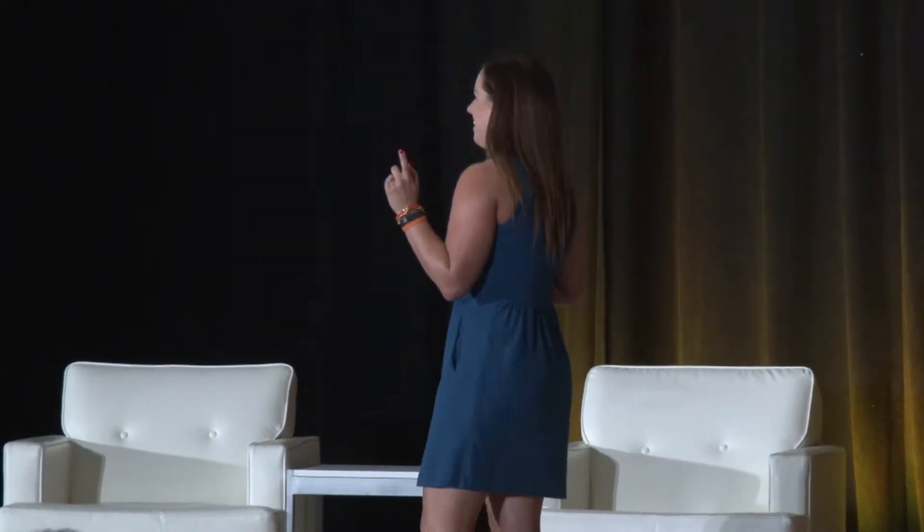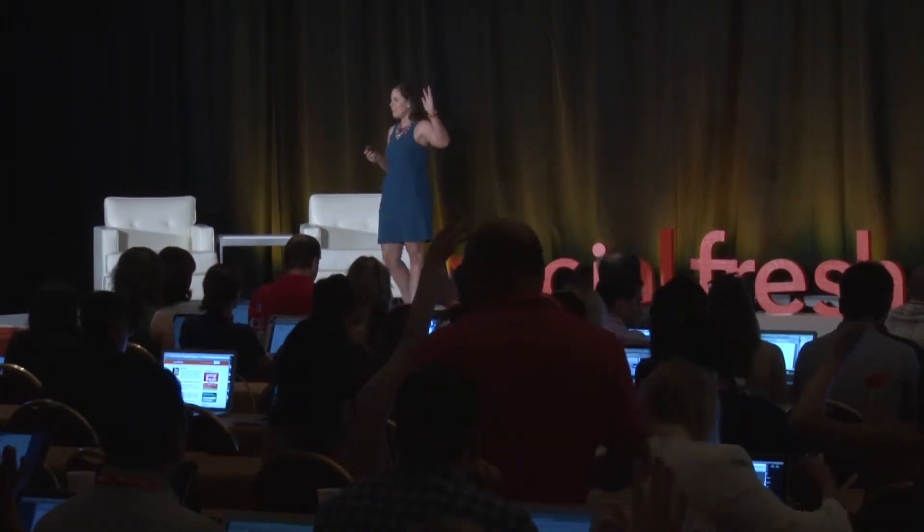Hi. Did you guys get to see my French bulldog up there? He's pretty cute. So who's happy it's Friday? So I'm going to change things up. I'm actually going to be talking about a case study that we did here at Logitech. Who owns a Logitech product or has used a Logitech product in the past? Oh, that's like almost every hand raised. I love it. I know those people in the back — the IT team is just loving their keyboards.